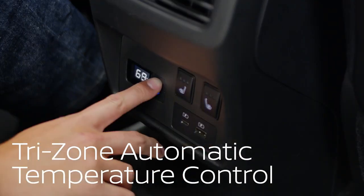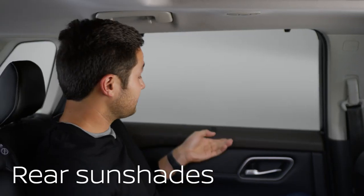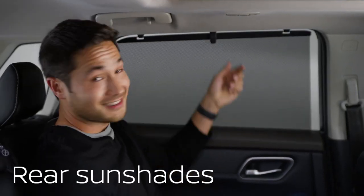Once everyone's in, there's temperature controls for rear passengers. Built-in second row sun shades cut down on heat and glare.